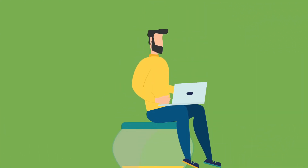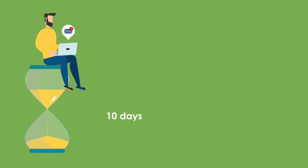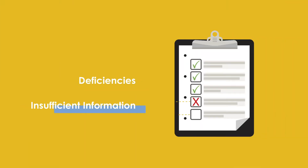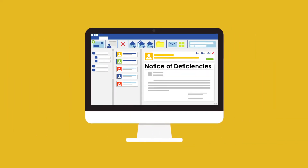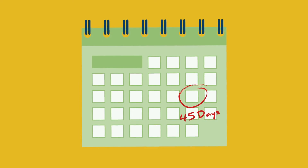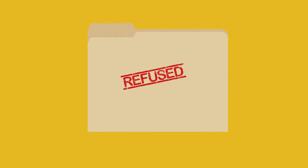You may receive clarification requests by email and you will have 10 calendar days to respond. If deficiencies or insufficient information are identified, a notice of deficiencies will be issued and you will have 45 calendar days to respond. If there is no response or an incomplete response is received, the application will be refused.